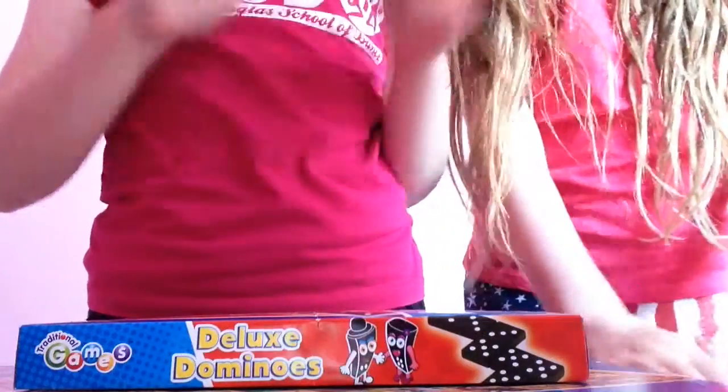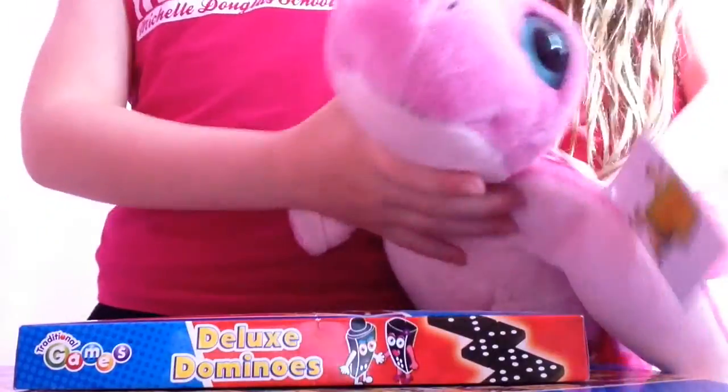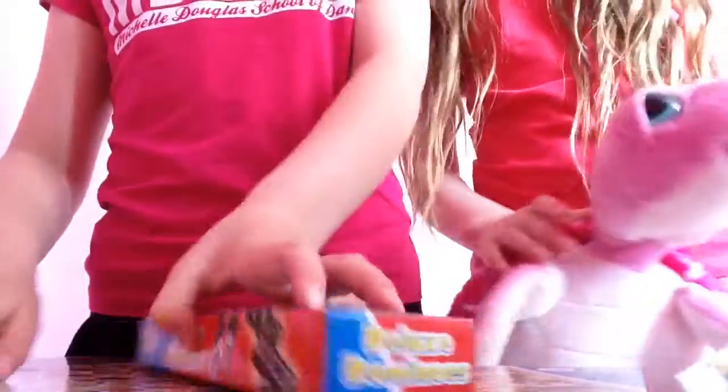Hello, welcome to Roaring in the Town. Today we have our first ever video toy. Shelley's here and we've got a traditional games pack.